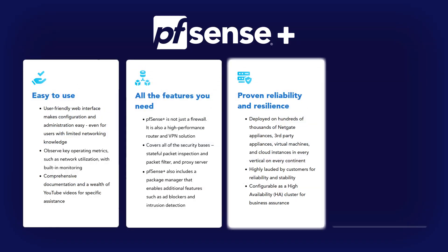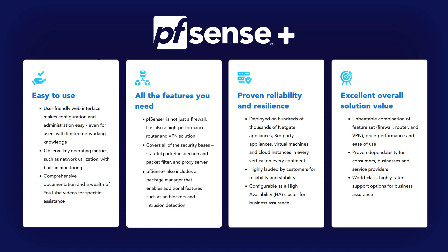For those who may not be familiar, PFSense Plus is the world's leading open-source firewall, VPN, and routing platform. It's renowned for its flexibility, scalability, and robust set of features, making it a go-to choice for millions of users around the world.